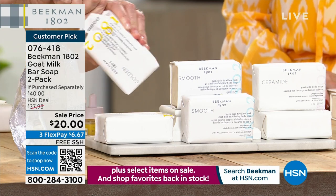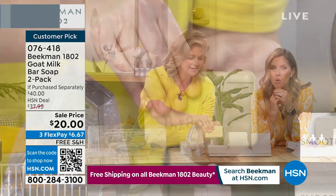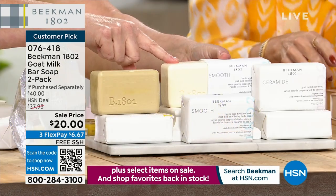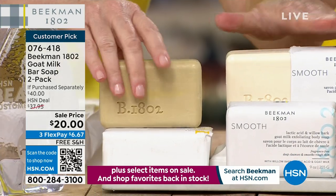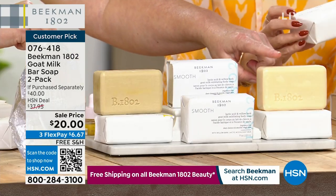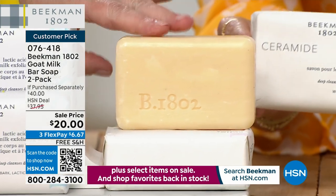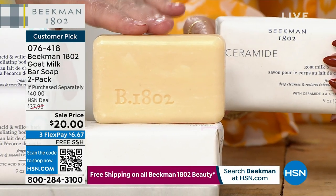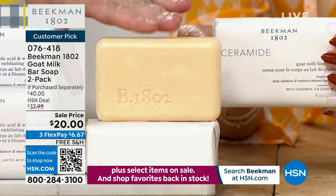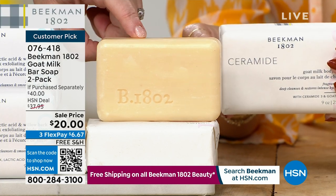If you have dry, dry, dry skin, this is what I use as my cleanser on my face — it's full of ceramides and our Milk Drop serum. If you have dry legs, flaky or patchy skin, this is what you use. This is the bar of soap I use on my face every single day. These are normally $20 a piece — but this is a buy one, get one on specialty vegan soaps.